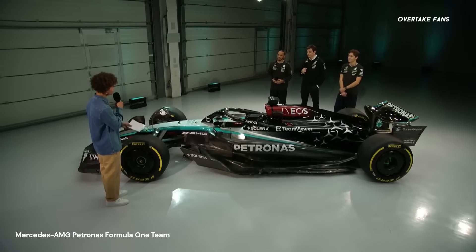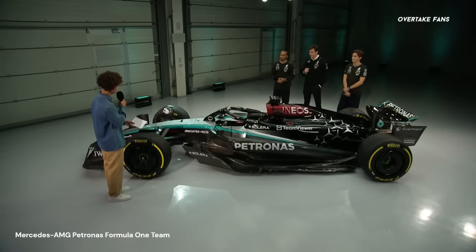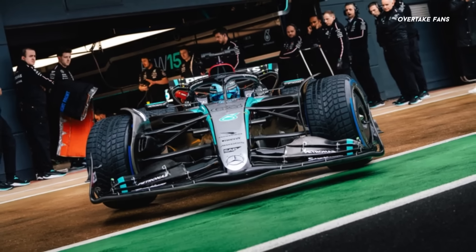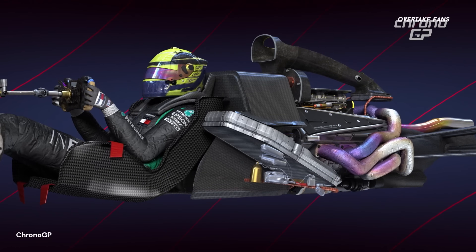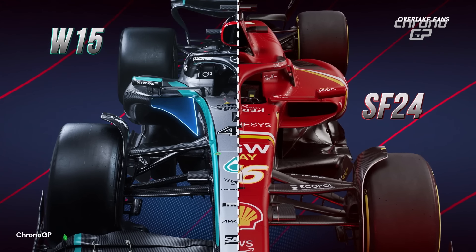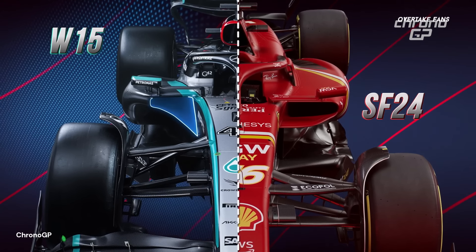Mercedes has just unveiled the 2024 Challenger, and it looks absolutely stunning. Combining black with the silver and grey has made the car look striking. But what matters is the conceptual dissection underneath the W15, as all these design changes are poised to make the car a lot faster than it was back in 2023.